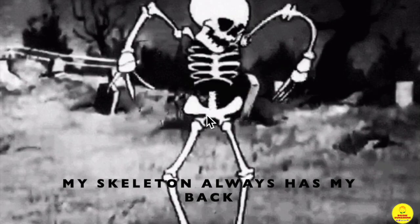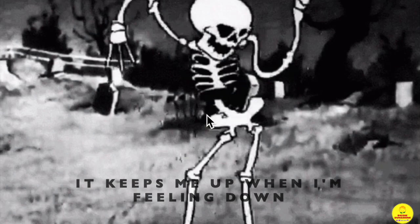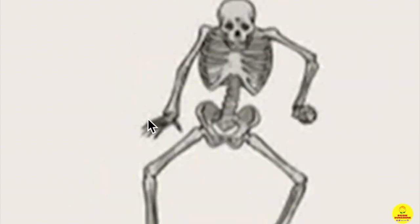My skeleton always has my back. Without it I'd be a mushy sack. It keeps me up when I'm feeling down. Without it I'd just be flapping around.